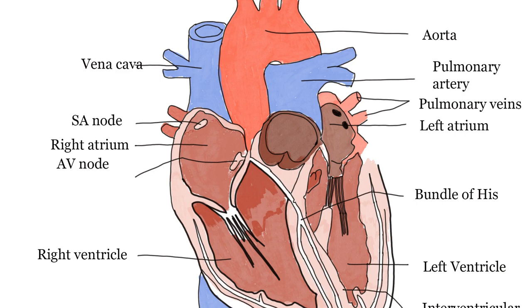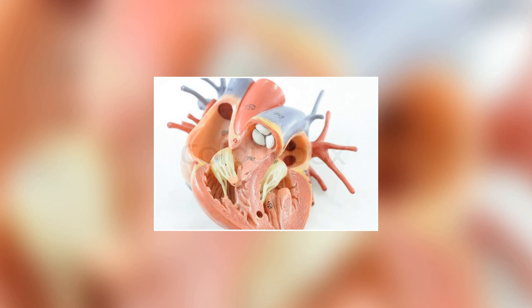Did you know that every day your heart beats over 100,000 times and pumps around 2,000 gallons of blood through your body? The heart is the powerhouse of the circulatory system and it's an amazing organ that works tirelessly to keep blood flowing through your body. Did you know that the heart has its own electrical system that controls the rhythm of your heartbeat?